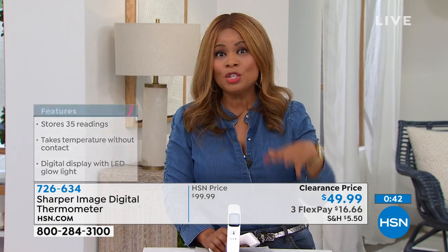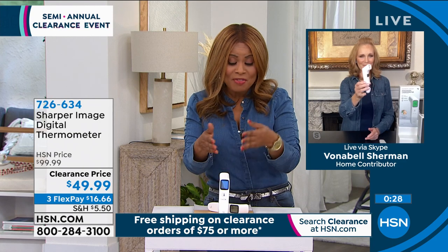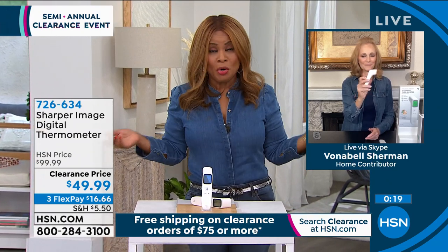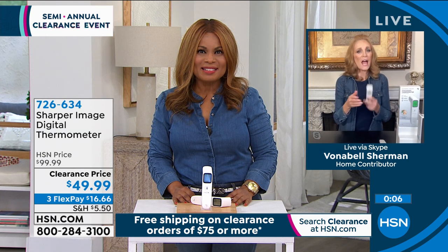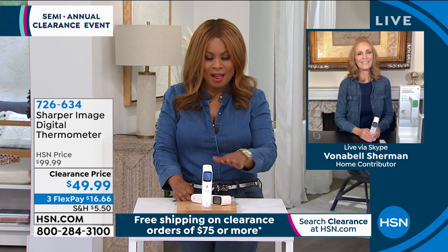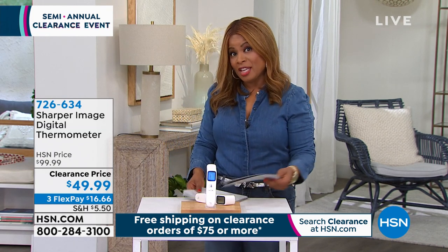You can shop on hsn.com, call our toll-free 800 number, or use the app or remote. These thermometers have come such a long way — easier and more accurate than ever before. Whether it's a baby bottle, a cup of tea or coffee, or for telemed visits where a doctor asks your temperature — this is a great assist. Everyone should have one, and now you can have a Sharper Image one at a great price. Thank you Vonnebelle.